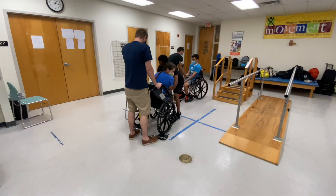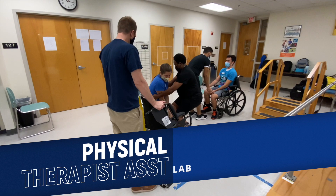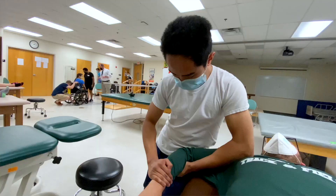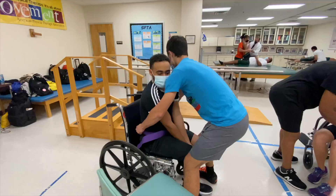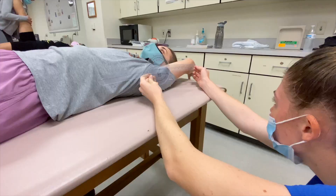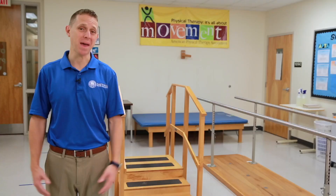Physical therapist assistants, sometimes called PTAs, work under the direction and supervision of physical therapists. They help patients with mobility and ambulation who are recovering from injuries and illnesses to regain movement and manage pain. PTAs treat patients through exercise, massage, gait and balance training, and other therapeutic interventions.